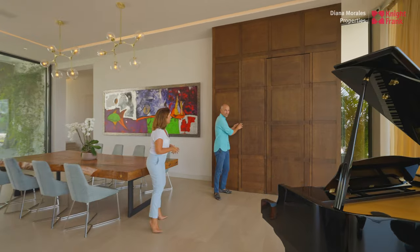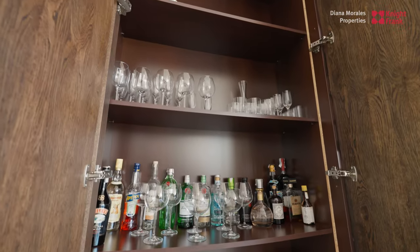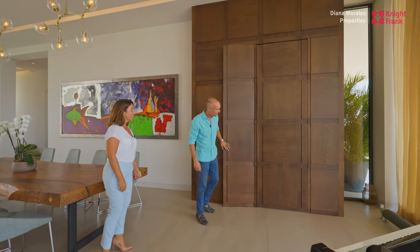Talking about entertaining friends and having dinner here, you've got a nice little bar hidden away in the panelling. Who doesn't like a nice bar?